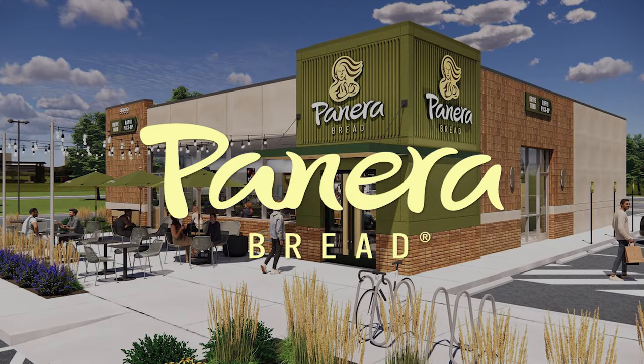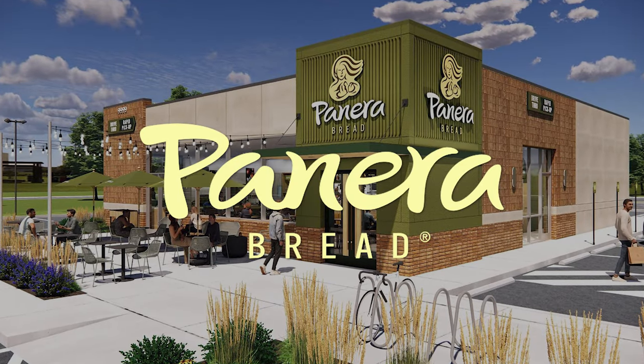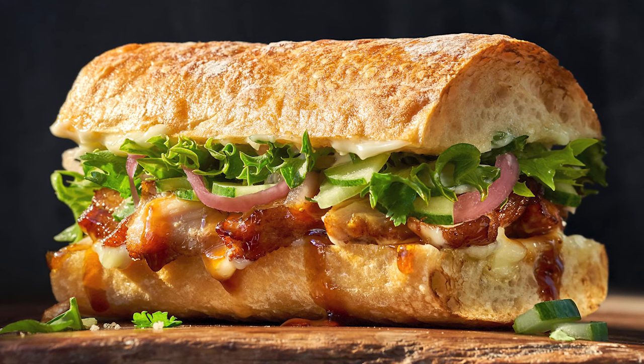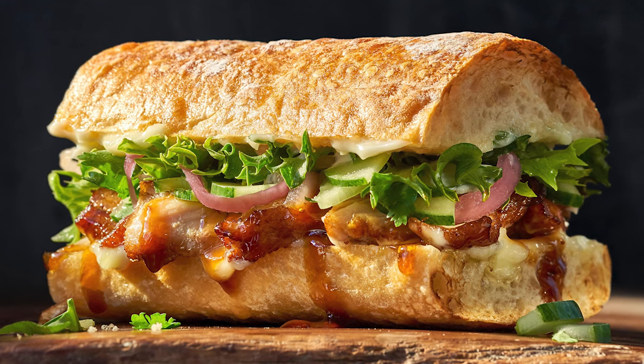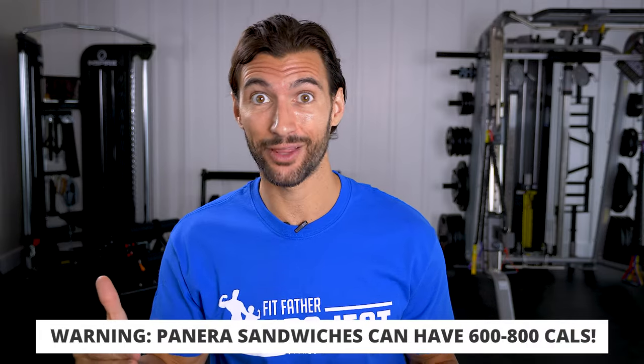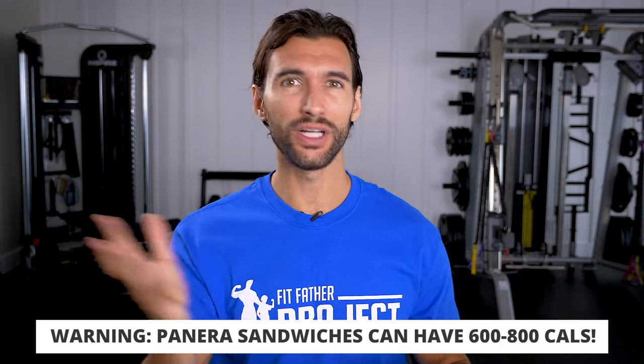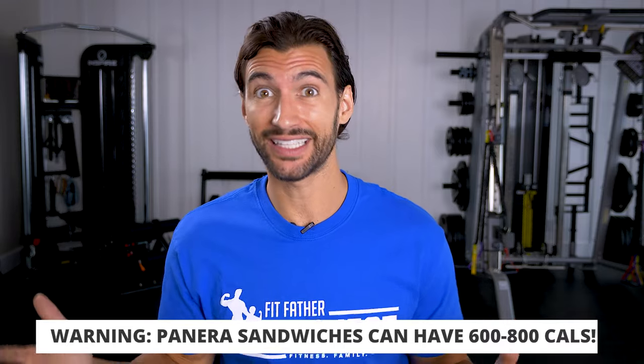The next fast food restaurant on our list is Panera Bread. I'm going to be straight up honest — I never got into Panera, but it is very popular. One of the things about Panera is they specialize in gourmet-style sandwiches, and the irony is that their sandwiches typically have 300-plus more calories than a cheeseburger from McDonald's — typically 600, 700, or 800 calories. That's because they have really dense calorie breads and a lot of aiolis and spreads.